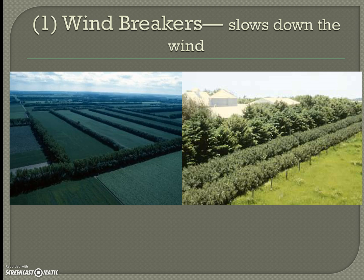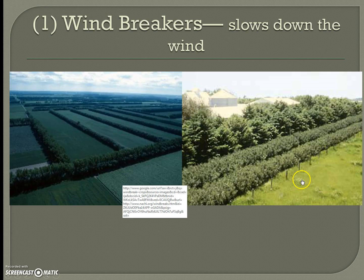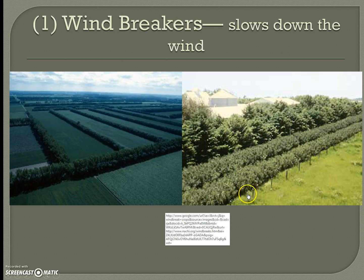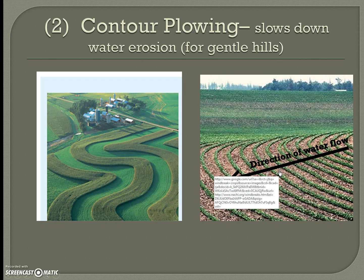Windbreakers are plants grown in rows that slow down the wind. As you can see in the diagram, the plants are placed so that when the wind blows, it is stopped right there. They can be placed in the middle of a field to prevent the wind from carrying soil any further.